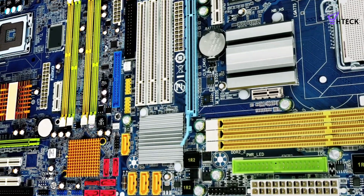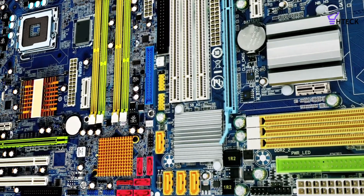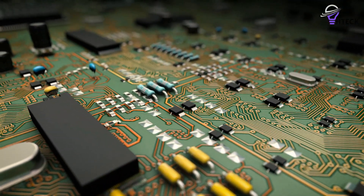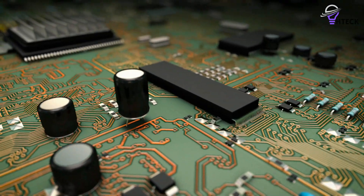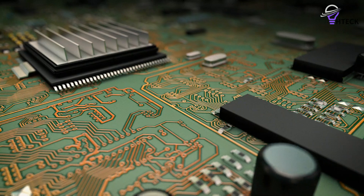The choice of motherboard will dictate what other components can be used in your PC, including the processor, storage, and even the chassis form factor. Our list of the best motherboards features components from MSI, ASUS, and Gigabyte.